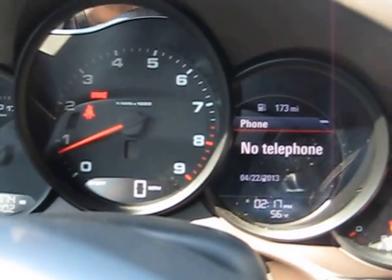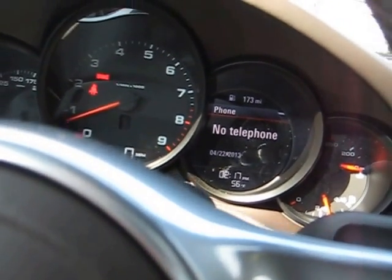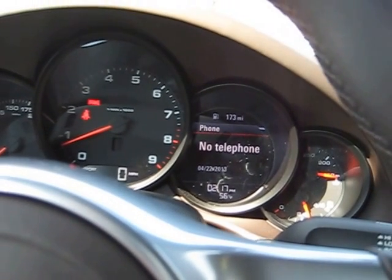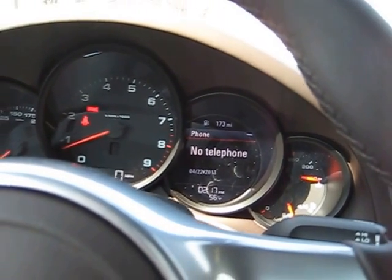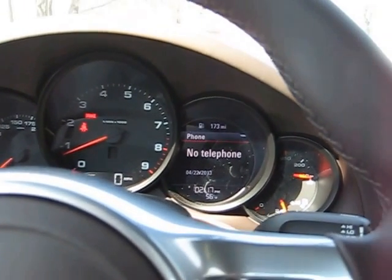And of course, telephone, but there's no phone paired at the moment. That screen is particularly helpful, particularly with the telephone, because you can view your phone book and make calls as you're driving without having to divert your eyes too far from the road.